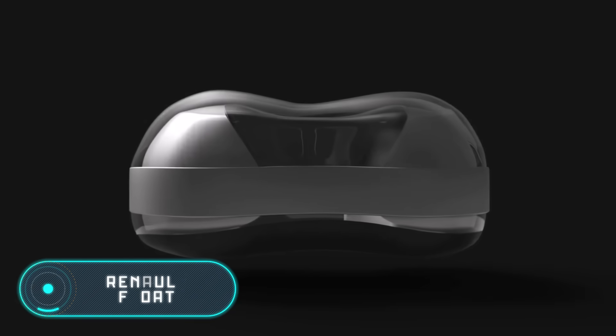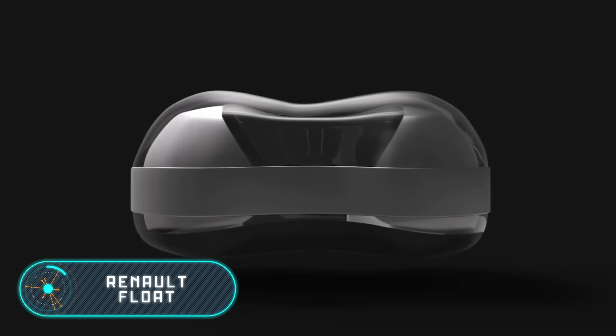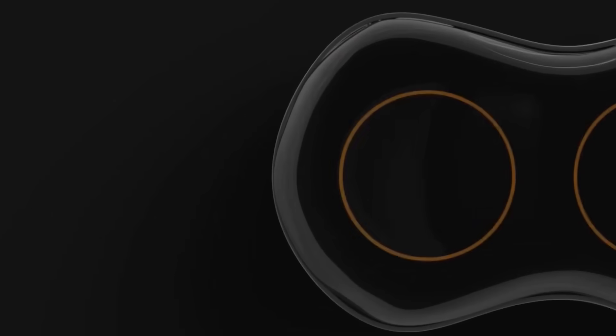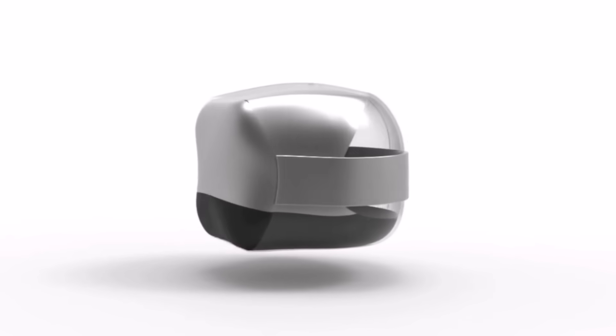In 2017, another futuristic car, this time designed by Renault, was introduced. On the outside, this model doesn't look much like a vehicle. It's more like a flying or a floating bubble.